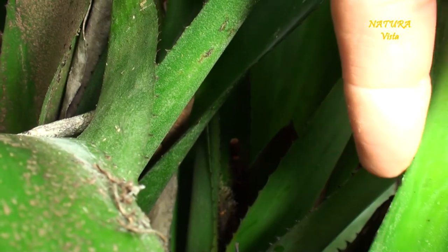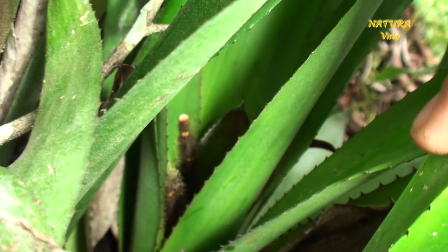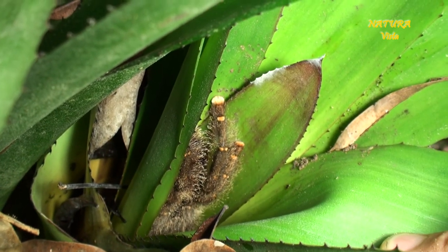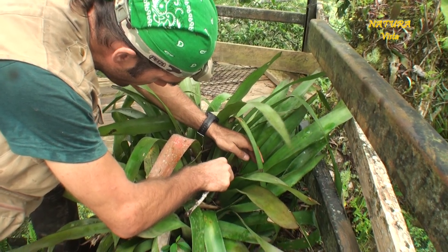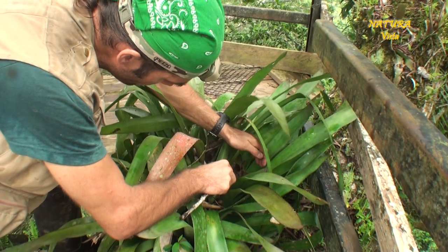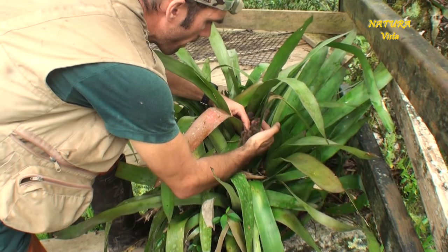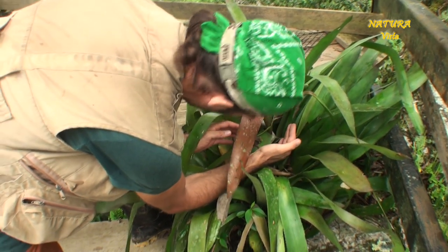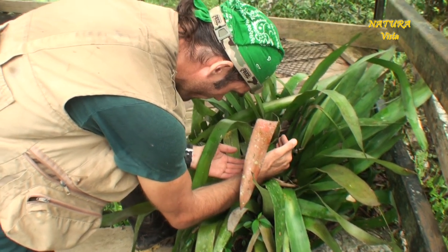In another bromeliad nearby, I find an adult female of a second Avicularia roofer.